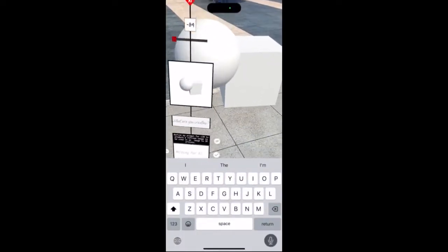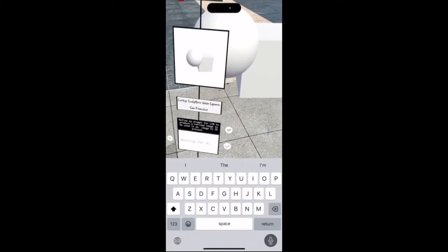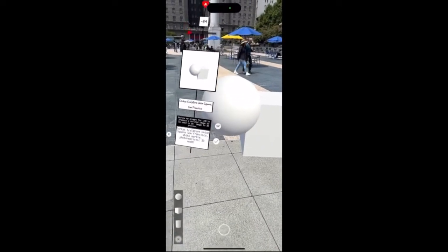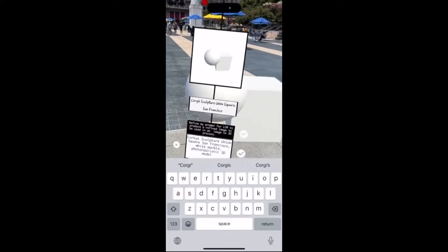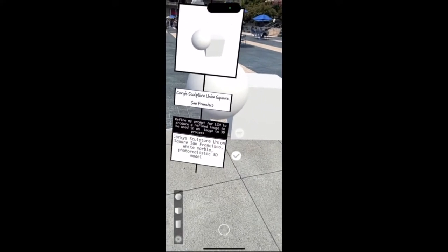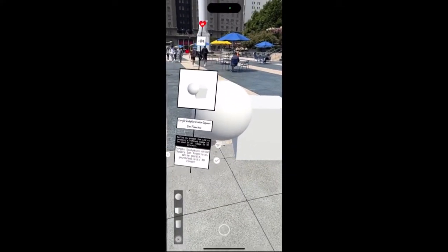In a perspective that frames the creation, we now tell the AI what we want to create in human-readable prompts. In this case, we want a Corgi sculpture in Union Square, San Francisco.